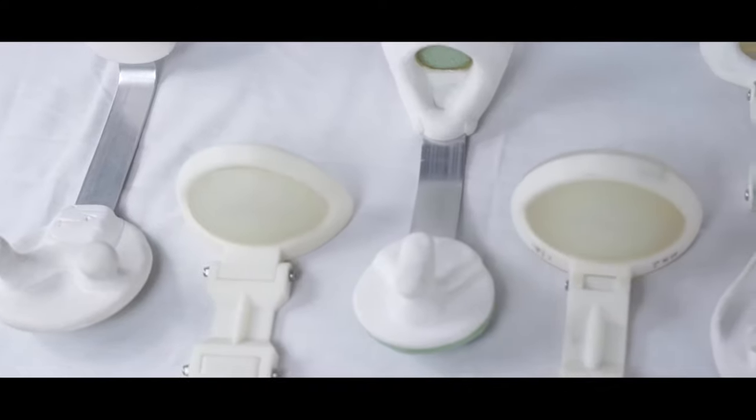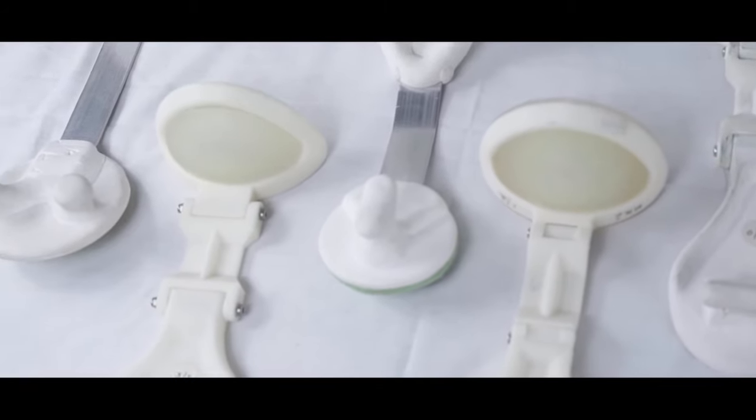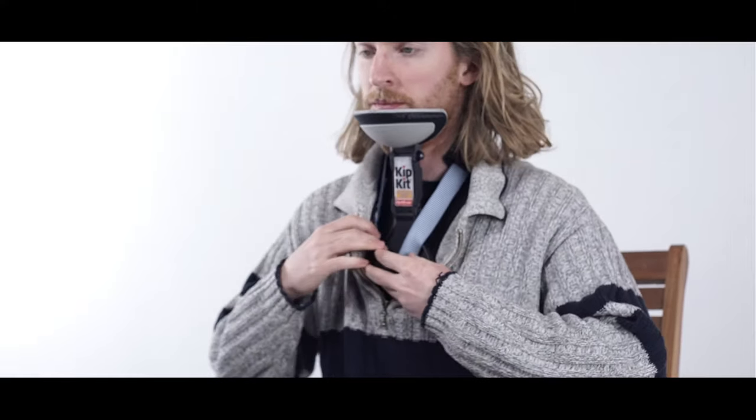Kip Kit is a new device developed over a decade with the help of several very clever 3D designers, an expert in injection molding, and extensive trials in many different travel situations.